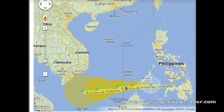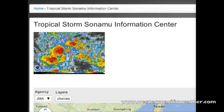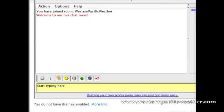Sanamu could very well continue to remain at tropical storm intensity, bringing some heavy rainfall across the southern portions of Vietnam. This is the current track from the Japan Meteorological Agency. It's on our Tropical Information Center, now being dubbed the Sanamu Information Center. If you go to westernpacificweather.com, not just this — we also have satellite information, and you can join in on the chat.